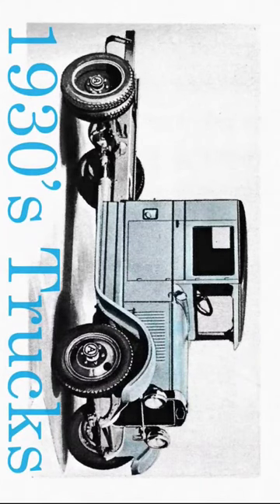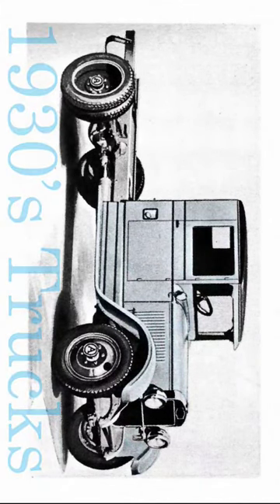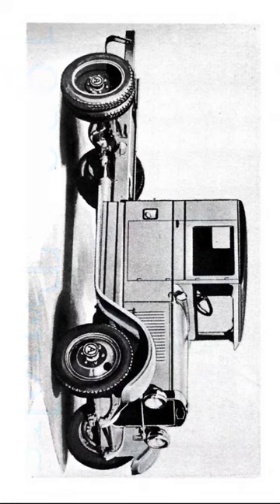I thought I'd show you some cool trucks from the 30s era. This first one is the Autocar Model SD, a six-cylinder dispatch truck. It was a two-ton model with a 150 or 174 inch wheelbase and 32 by 6 tires. It was also available with single rear tires as a one-and-a-half-ton model, the SA.